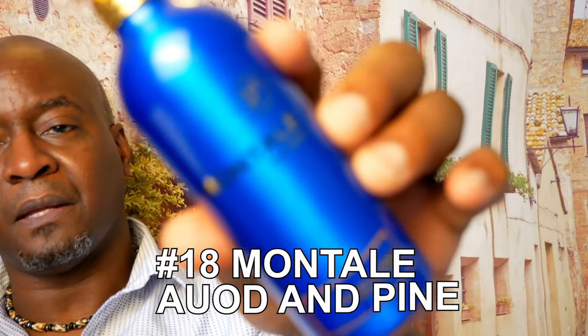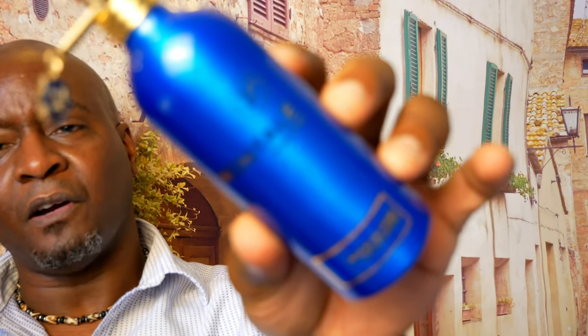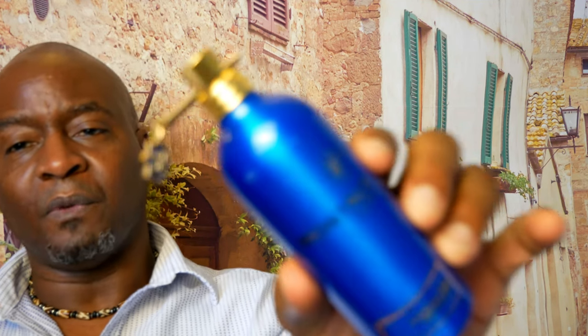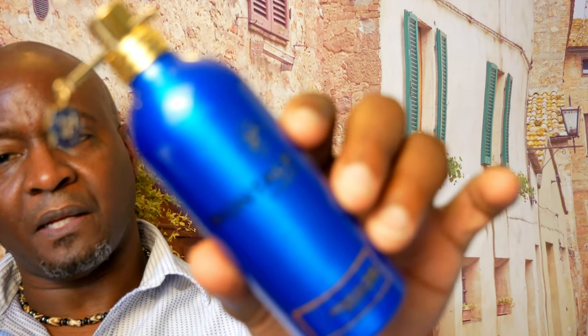Coming in at number 18 from the house of Montale is Oud and Pine. You're going to get a lot of dark green notes along with the oud, but it's very spicy with the saffron, and you'll get vetiver sitting in the background. It's a very nice scent but hard to find — you have to go on certain sites. Projection and longevity are not long; you get about six to seven hours on it. Still, a very nice scent — Montale Oud and Pine.